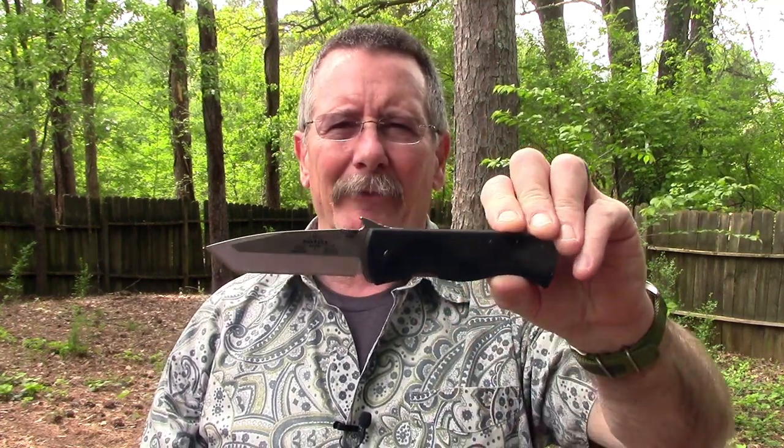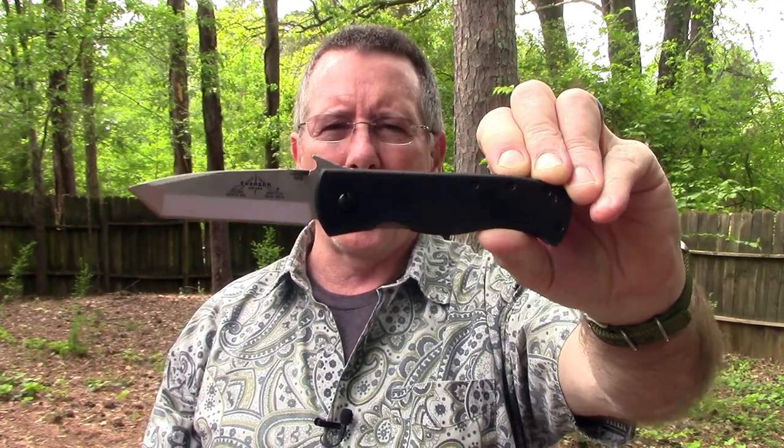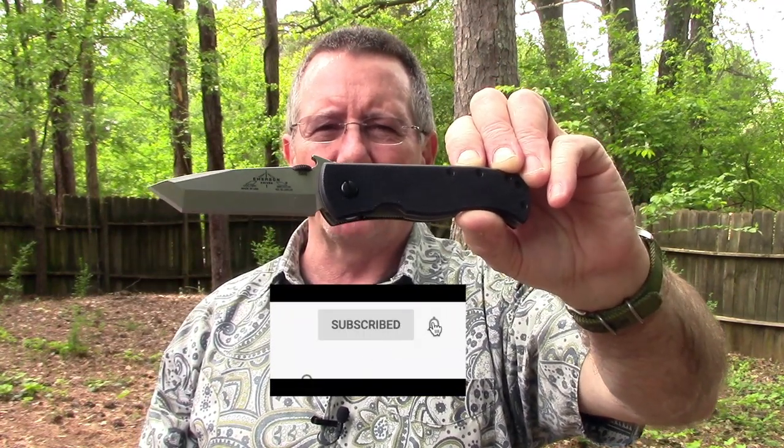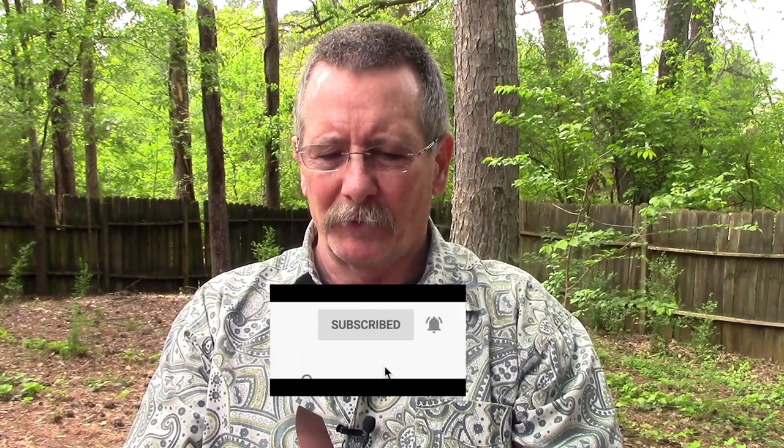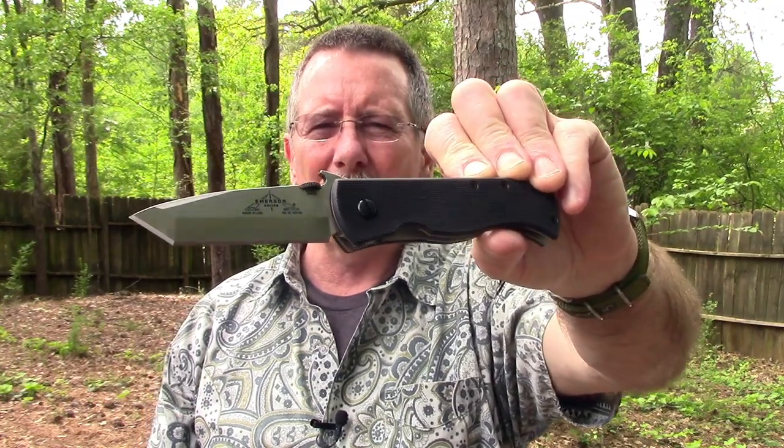The folks at Emerson Knives were kind enough to send me one of their Emerson CQC 7 wave knives, and as I said, I believe this knife is the original tactical knife. Ernest Emerson started making knives in his garage in 1979, and since that time his knives have become a favorite and trusted knife for people who are going into harm's way, both military and law enforcement all over the world.